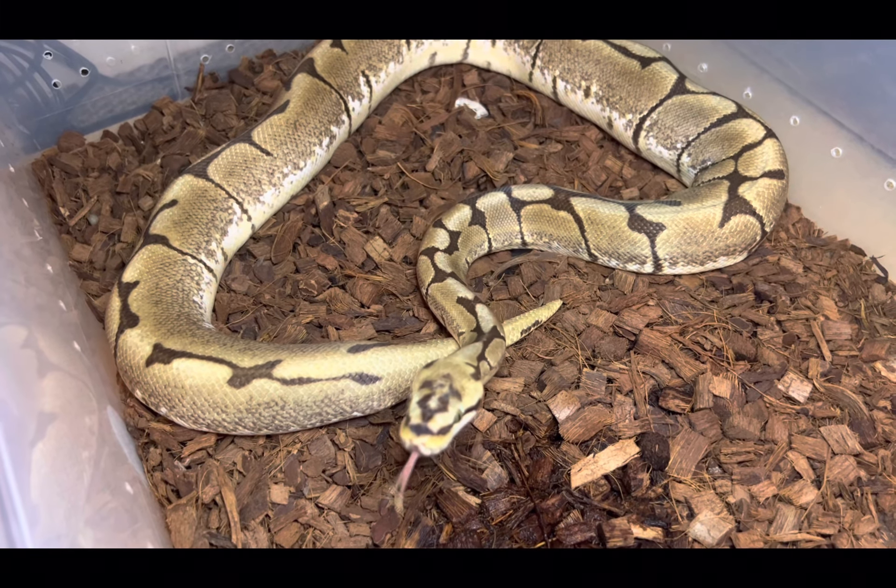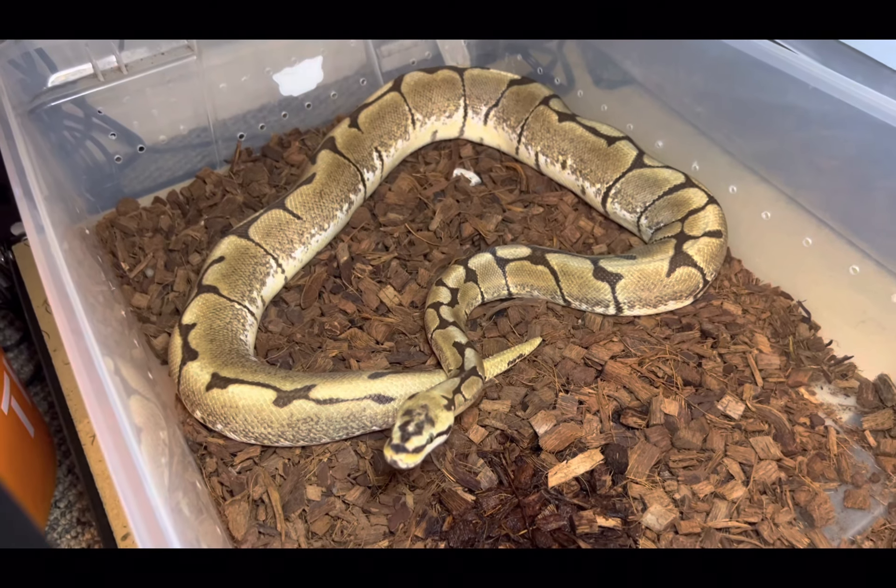This is my boy Odell. For the most part, spider ball pythons do great in captivity. However, there are some rare examples where the snakes fail to thrive — they cannot eat and end up perishing, so that is unfortunately a reality with the spider gene. Also, you cannot breed spider to spider; it is a lethal combination and the babies will not be viable. You also cannot breed it to spot nose — same deal with that gene.